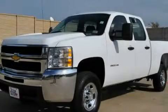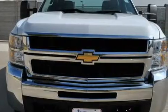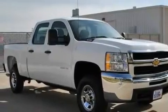This is a 2010 Chevrolet Silverado 2500. It has the power to move what you need and the look too. It features a 6.0 liter 8-cylinder engine and an automatic transmission.